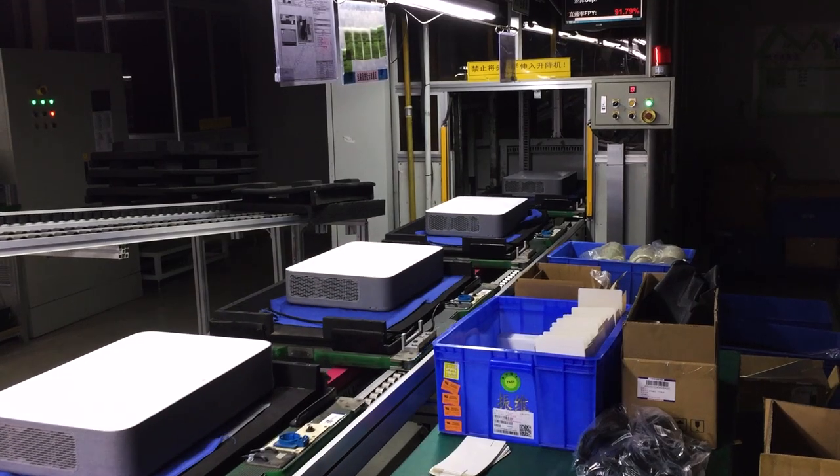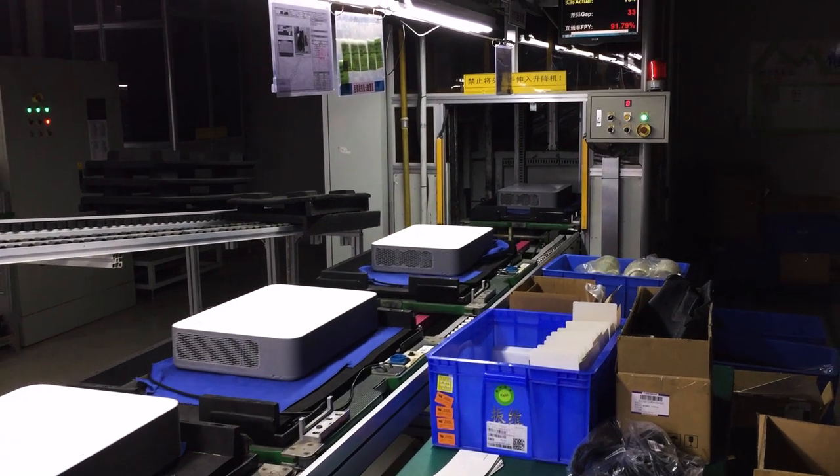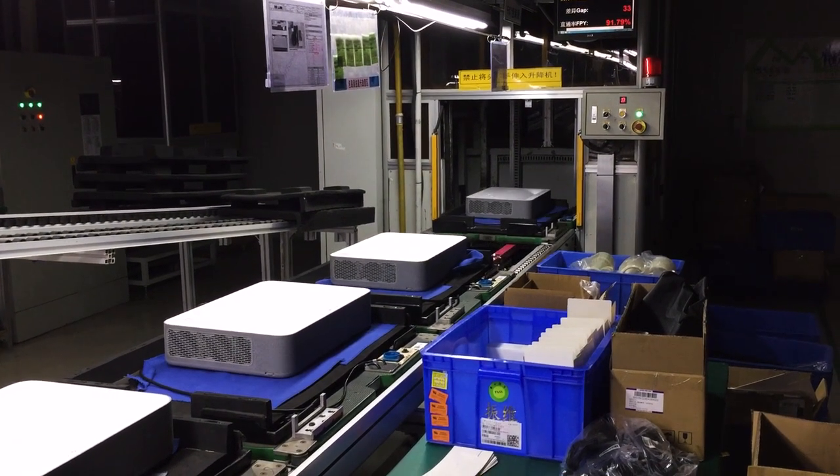From portable chargers, we kind of expanded our horizons into different categories, such as Bluetooth headphones, Bluetooth speakers. And now we're making smart home products for everybody.